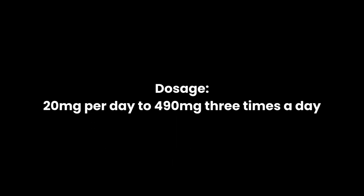There is a large variation in dosage as there haven't been many human clinical trials. Dosages range from 20 milligrams a day up to 490 milligrams three times a day. It can be taken with or without food depending on the form you take — always check the product packaging for guidance on that specific brand.